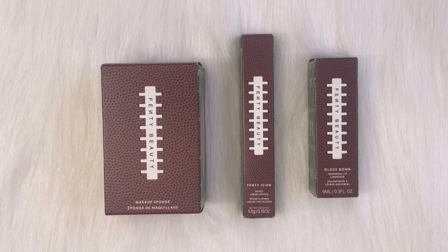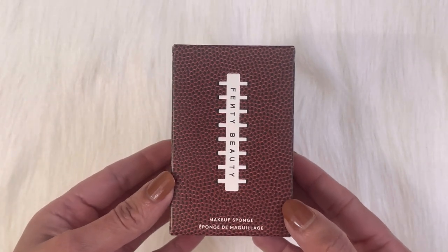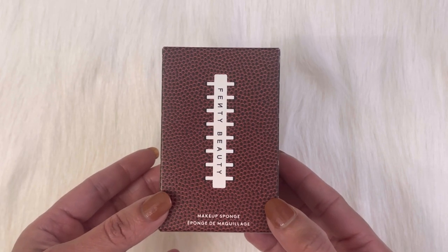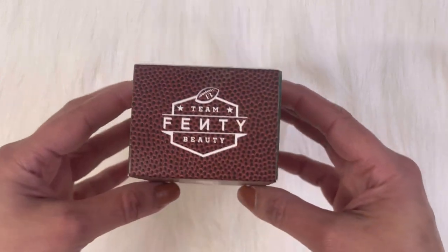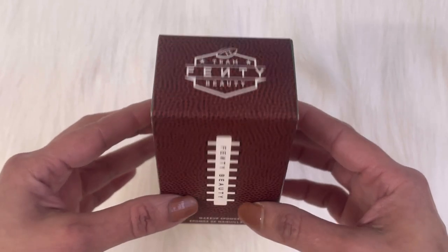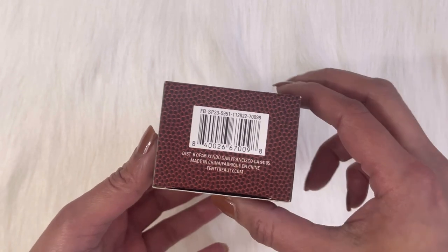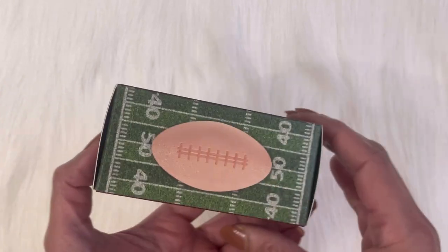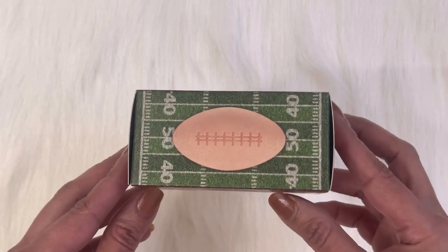This is the Showstopper Football Sponge, which retails for $16 US dollars at Fenty and Sephora both. On the front it has Fenty Beauty written with an American football design. On the top, 'Team Fenty Beauty' is written, and on the bottom it has a barcode.